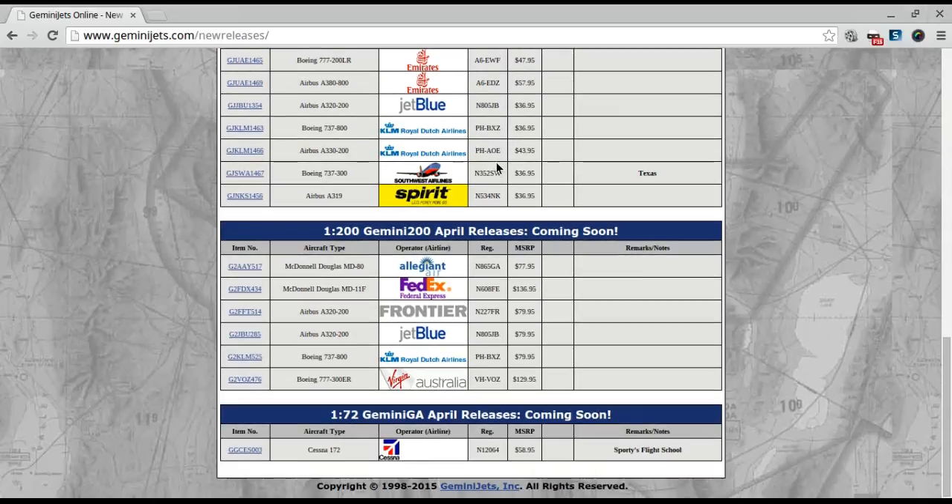Now we're going to go to 1:200 scale. You've got the Allegiant MD-80. I'm not a 1:200 collector, but these are probably pretty nice. And then there's the FedEx MD-11 — very nice, though no antenna.